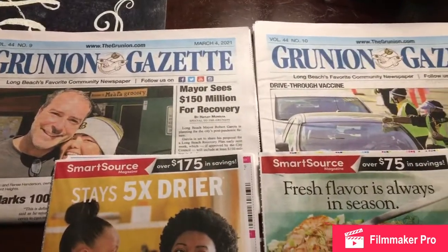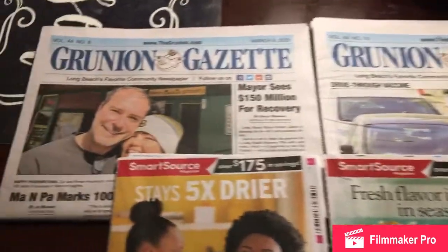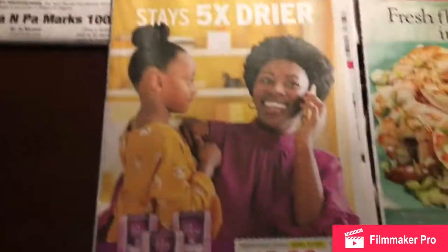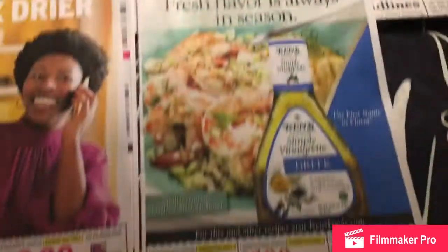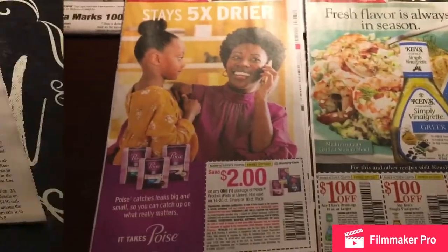So, the last two weeks, Grenion Gazettes. This one — I received this pack of coupons, and this Grenion Gazette I just received today. So I'm going to show you those.